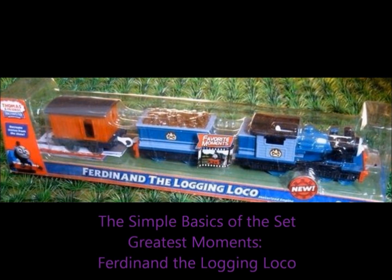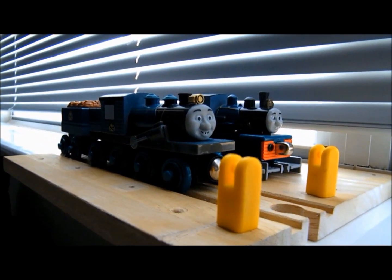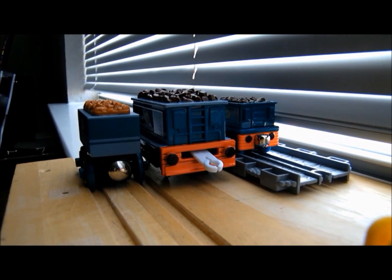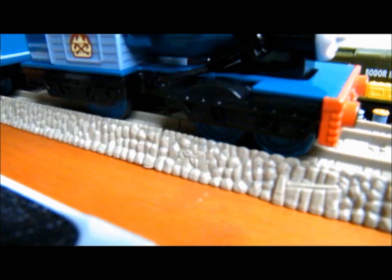First impressions are great for Ferdinand! Since I have both the wooden railway and take-and-play models, I am most impressed with the detail on the locomotive himself. The tender is lacking one or two details that the take-and-play counterpart possesses, but that's fine, I suppose. The gear wheel with the piston, much like his two counterparts, does not move.